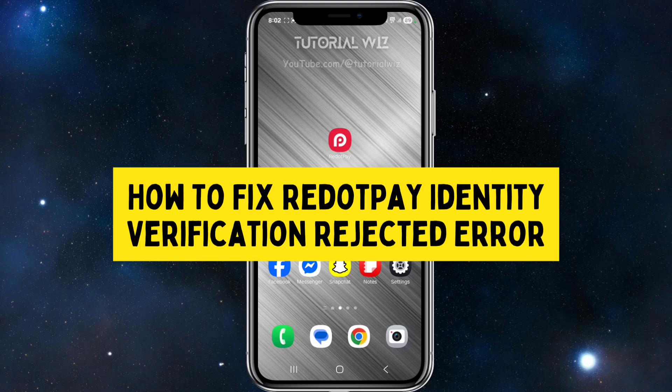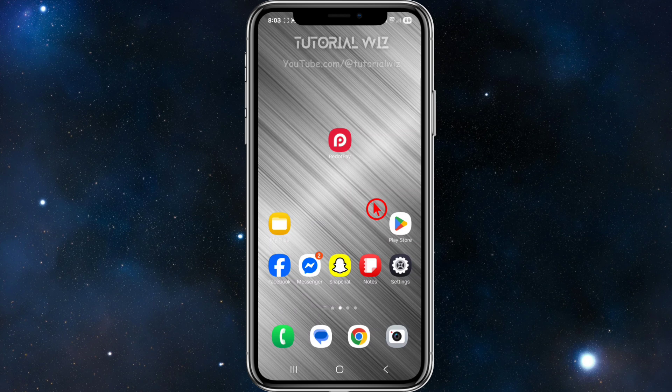Hey guys, in this video I'm going to show you how to fix the Reddit Pay Identity Verification Rejected Error. If you find this video helpful, please consider liking this video and subscribing to my channel. With that said, let's just jump straight into the video.